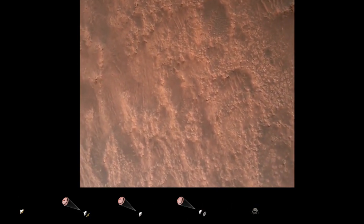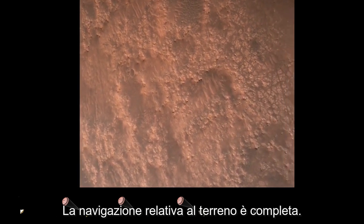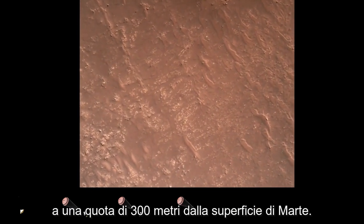Hazard avoidance: safety bravo. We have completed our terrain relative navigation. Current speed is about 30 meters per second, altitude of about 300 meters off the surface of Mars.